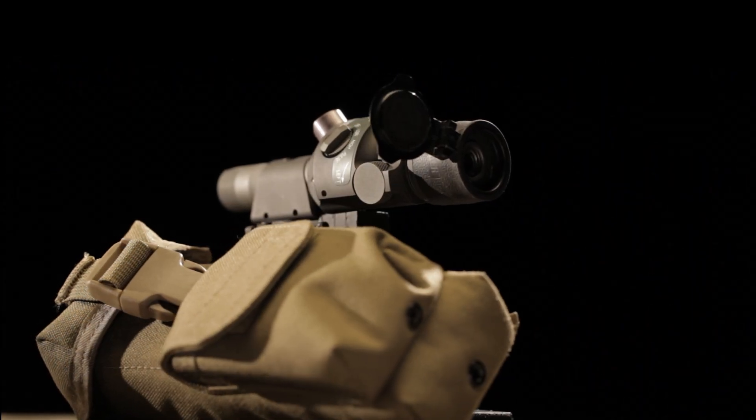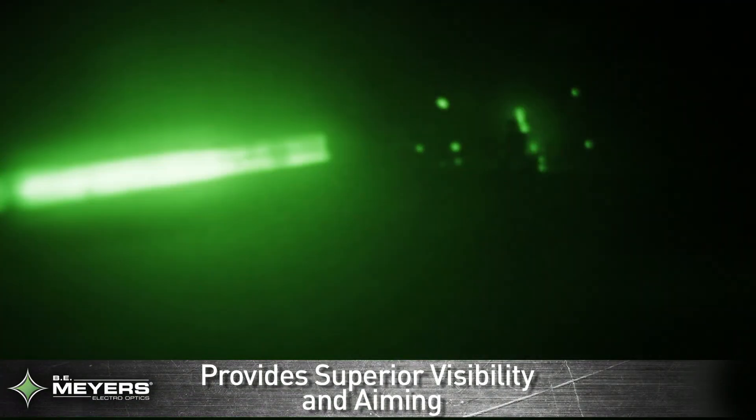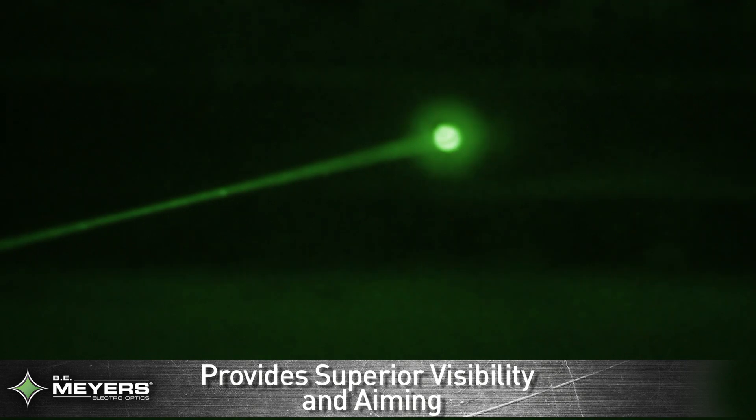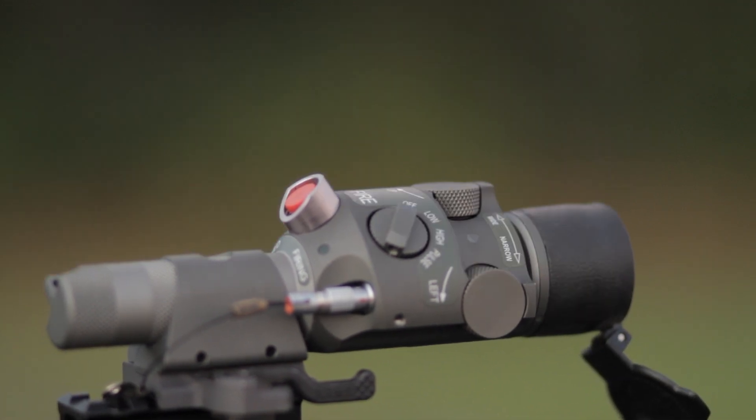Watch how the ISLID 200P delivers superior visibility and aiming in this live demonstration. The ISLID 200P can use either the IR aim dot or illuminator mode to pinpoint the target. Now, the crew can easily identify and fire on the enemy.